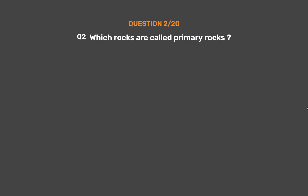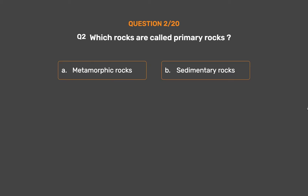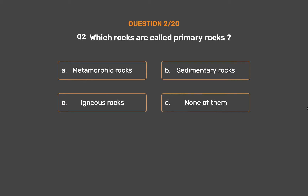Question No. 2. Which rocks are called primary rocks? Option A: Metamorphic rocks. Option B: Sedimentary rocks. Option C: Igneous rocks. Option D: None of them.